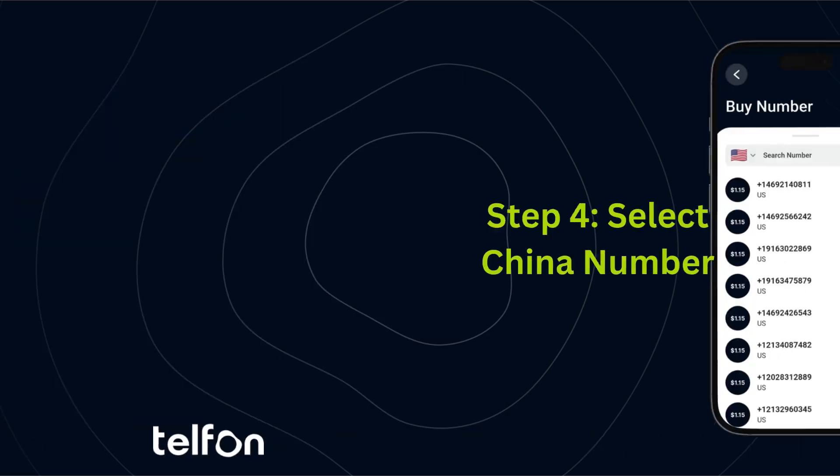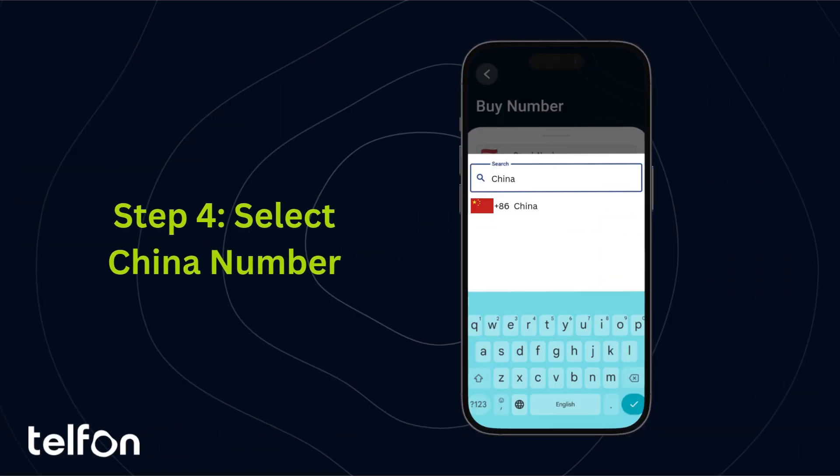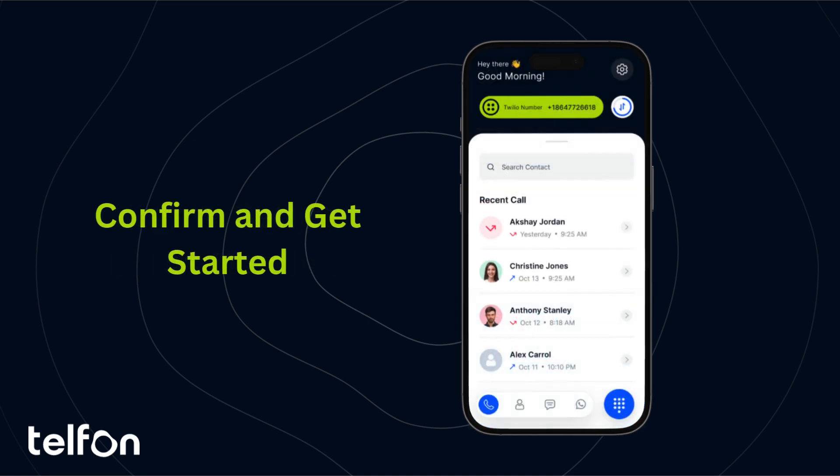Once your setup is complete, you can directly purchase a virtual number from within the Telfin app. Select China as your country and browse the available options, confirm your selection, and just like that, your China virtual number is ready to go.